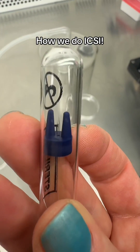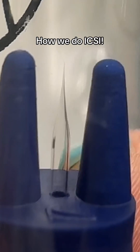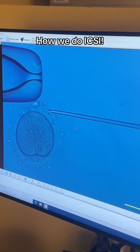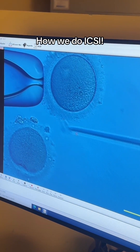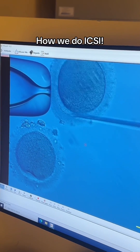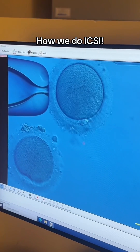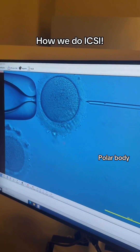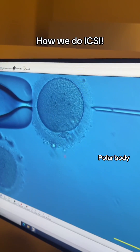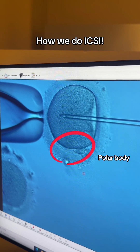It is so small, it's hard to even see with your bare eyes — it is the smallest needle in the world. This takes extreme precision and skill. We need to inject the egg at a very specific angle to not damage internal organelles. The polar body is a small circle of extruded DNA from the meiosis process, and it needs to be at the bottom or top, 90 degrees from the injection site.